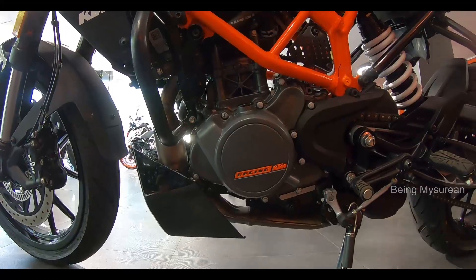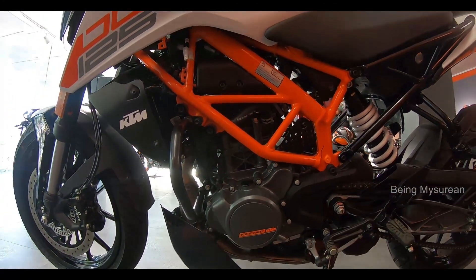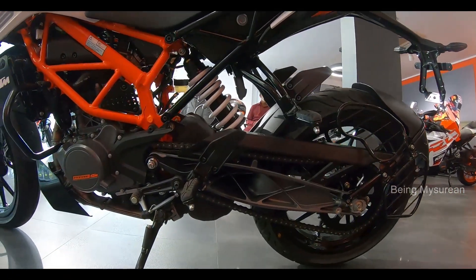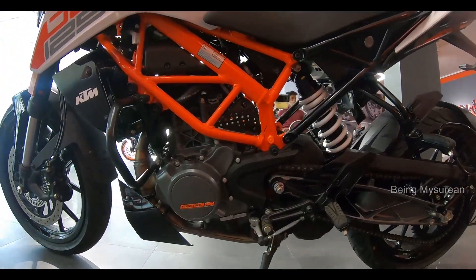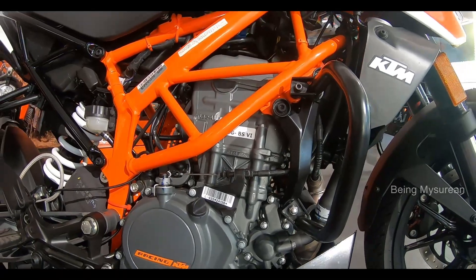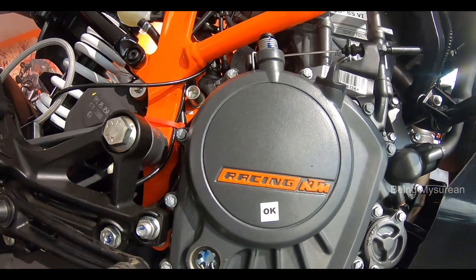We've got to learn from our YouTube channel. This KTM 125 Duke has a complaint of a 4-valve fuel-injected liquid-cooled 124.77cc DOHC engine.